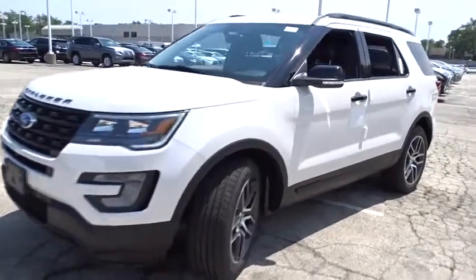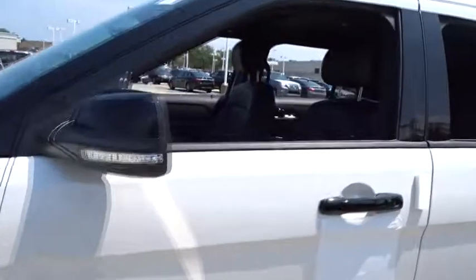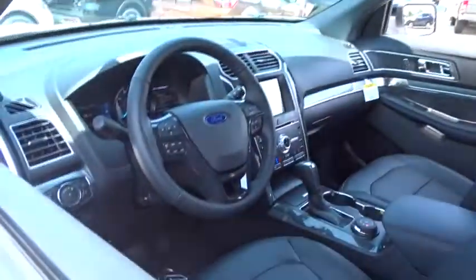Power passenger seat. Remote engine start. Stability control. Traction control. Keyless entry.